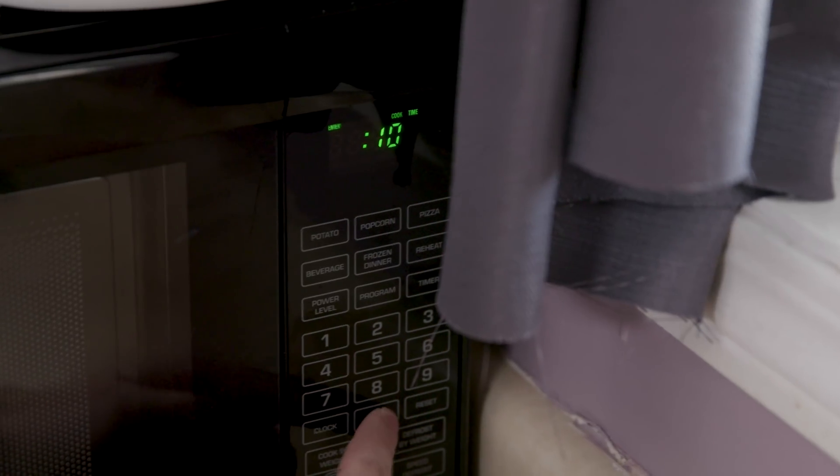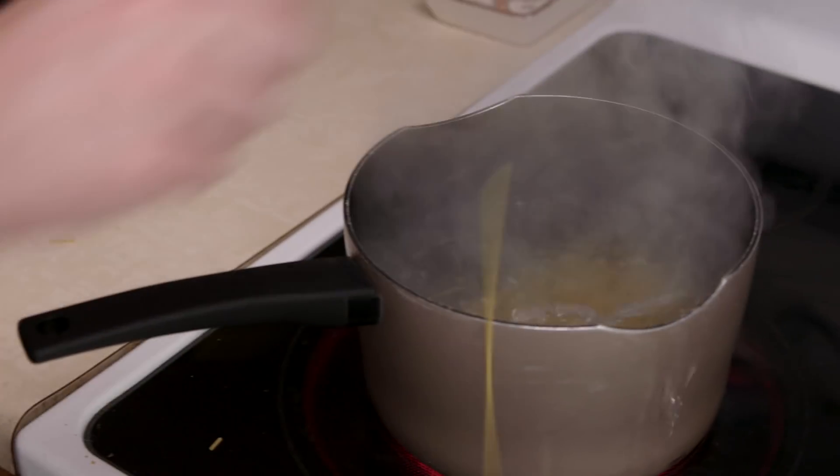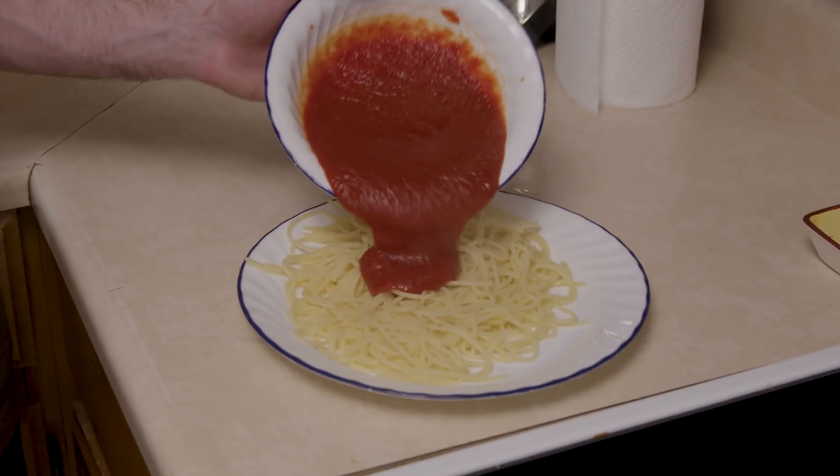Pasta is my lazy backup dish. It's what I make when I want something quick and easy. I boil some prepackaged noodles, heat up some canned sauce, throw some cheese on it, eat it, and be like 6 out of 10 satisfied. Which is alright, but I feel like I'm missing out on a whole world of flavor potential.